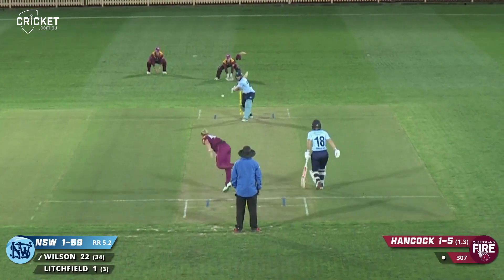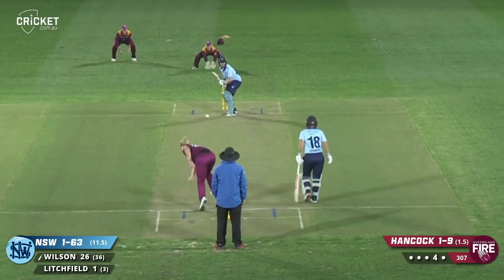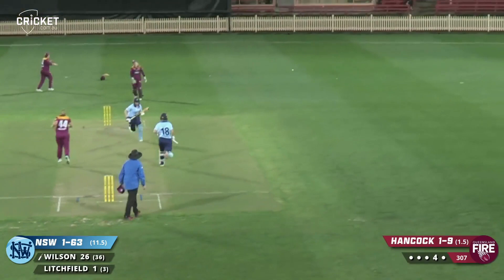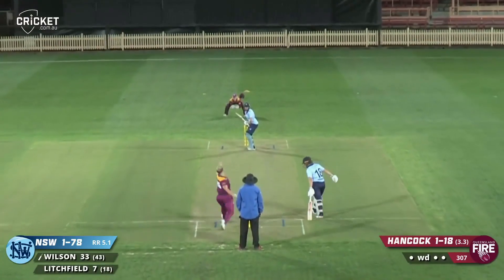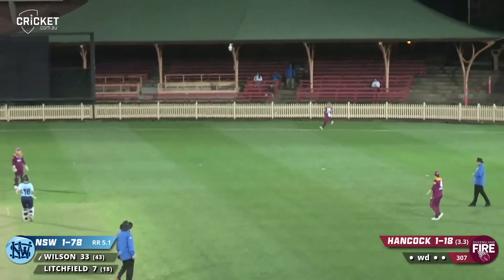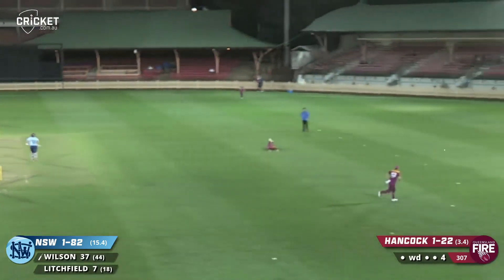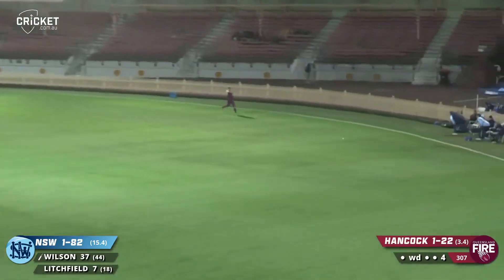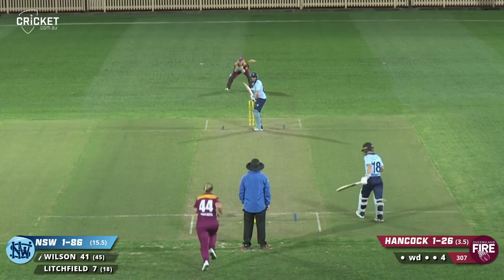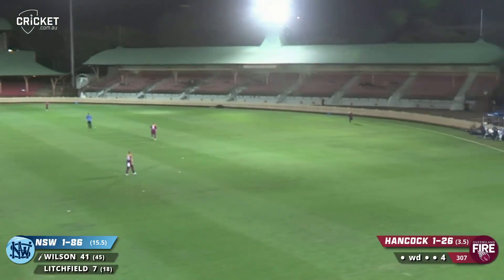Full toss and hammered out through cover. In comes Hancock, pitches up, down the leg side, flicked very fine. Pulled away - bit of a bottom edge from Talia Wilson, down towards fine leg for four. That's pulled into the onside, good shot from Wilson, a bit more authority about this one. Here's Hancock in again, pulled away again by Wilson - that'll be four more.